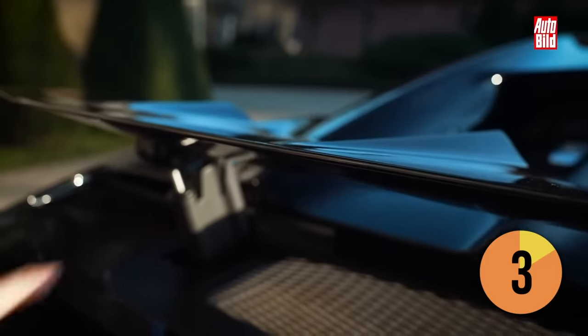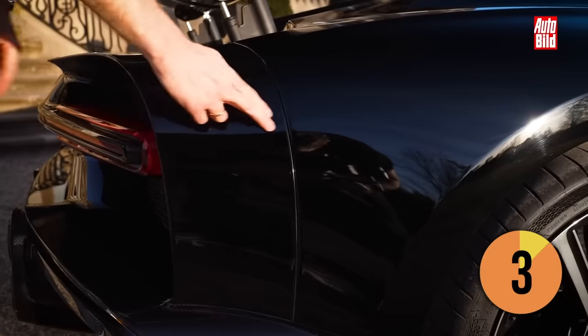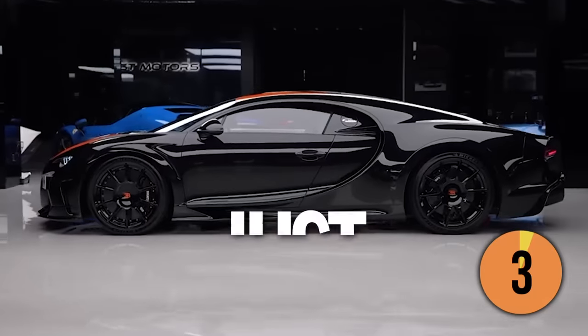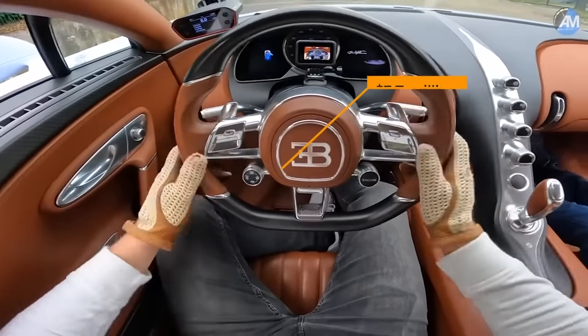The Supersport 300+ gets a longer, aerodynamically optimized body and extensive weight-saving measures. 30 are being built, priced at $3.7 million each.